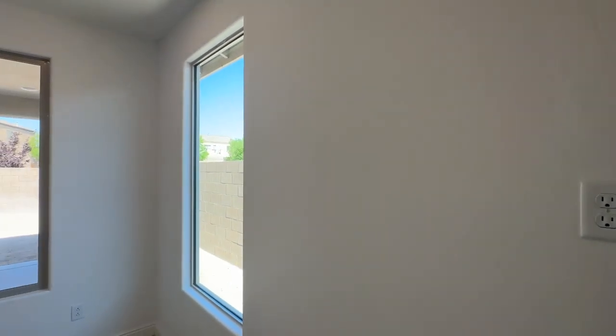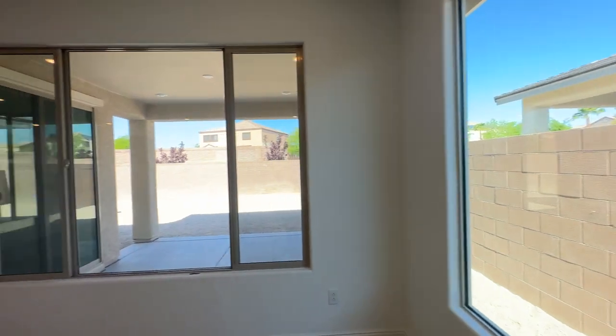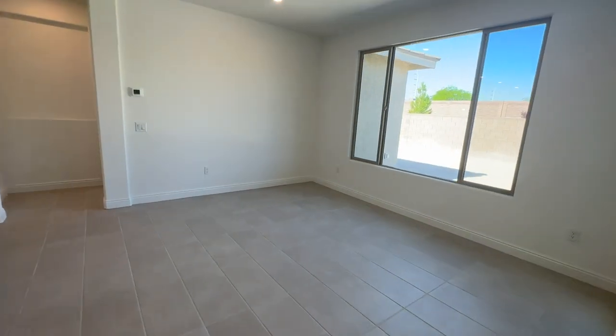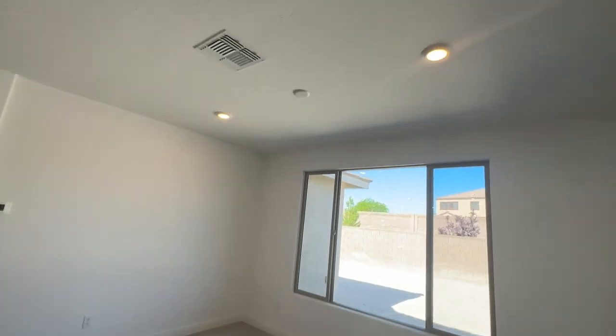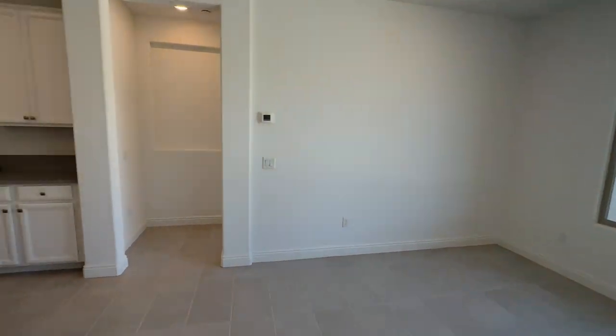Nice white walls throughout. I like Pulte Homes because of the wall texture — you can really tell it's a Pulte home. There's an awesome-sized dining room, also pre-wired for lighting. We'll take a look at the backyard in a minute, but first let's go see the primary bedroom.